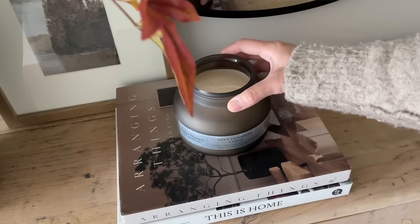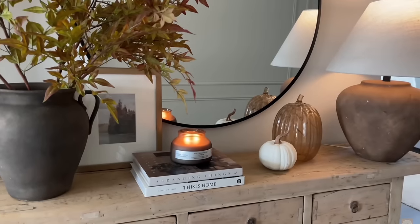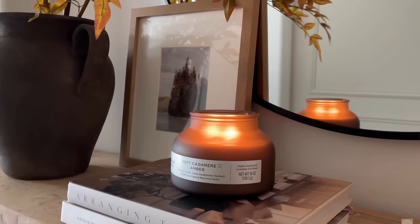Next up is a candle that I purchased a while ago and not many people have shared it. It is this Better Homes and Gardens candle in the scent Soft Cashmere Amber. When I style it, I flip it around and style it like this. I love the color of the glass — it just looks very high-end. I believe this was $12, which is not bad for the size of it. It comes with a cork top but I removed it to style it on top of a book. It also smells really good, so that's a plus.